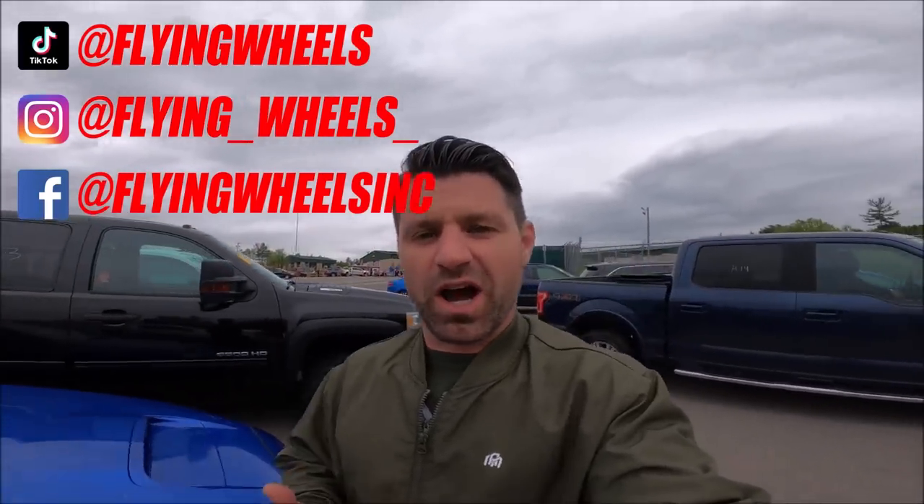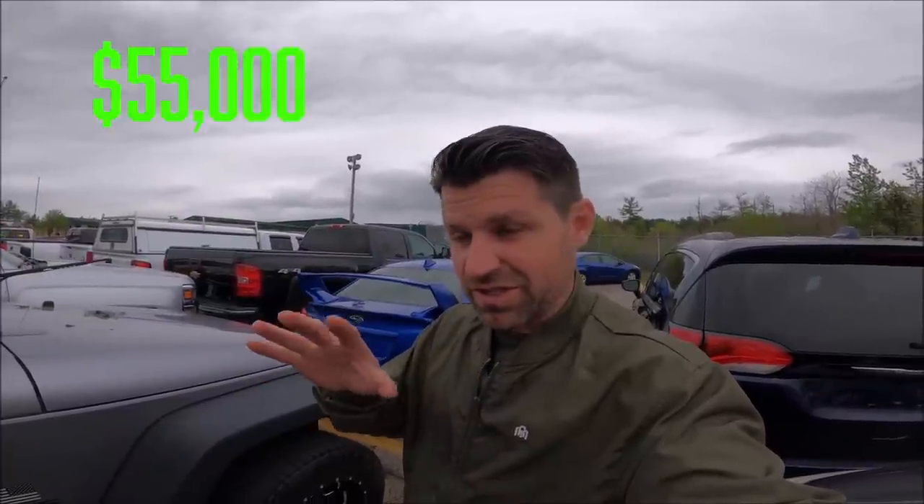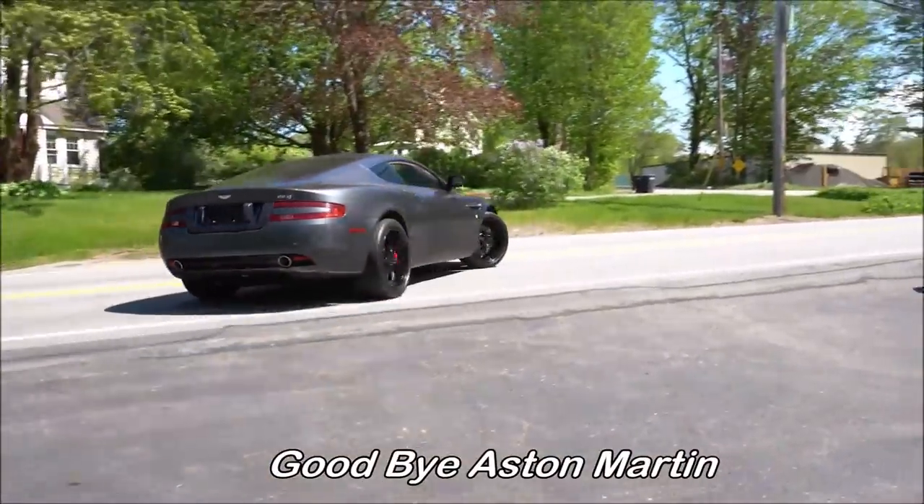Welcome to Flying Wheels and to a dealer-only auction. Today I'm going to take you in with me to find out what we can buy with up to $55,000. You are watching our $400 into a Ferrari Flip Series where I started with just $400 and now have $55,000 — amazing to say out loud. We just sold our Aston Martin DB9, our 6-liter V12 last week. My name is Craig from Flying Wheels. Let's go buy some toys.